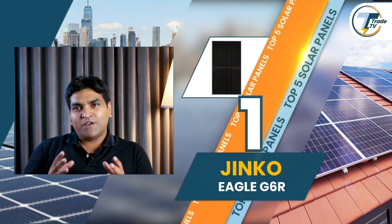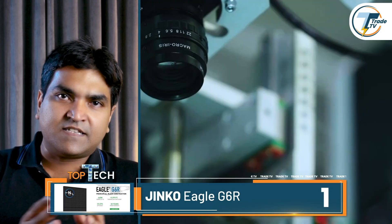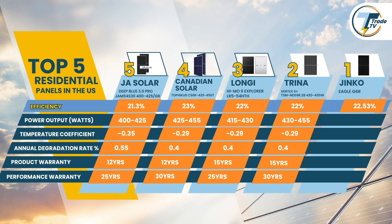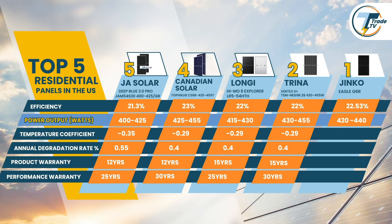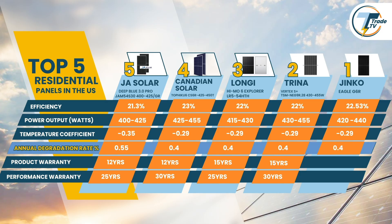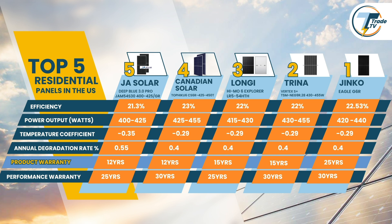And here we are at the top of our list. At number one, we have the Jinko Solar Eagle G6R. Not only does the panel outshine in performance, but Jinko's widespread network of installers and sellers across the U.S. makes it an obvious choice for professionals. The Eagle G6R offers up to 22.53% efficiency and a power output range of 420–440W. With a temperature coefficient of 0.29% per degree Celsius, it holds steady even in hotter climates. With an annual degradation rate of 0.4%, the Eagle G6R would maintain around 87% efficiency even after 30 years of operation, coupled with a 25-year warranty.